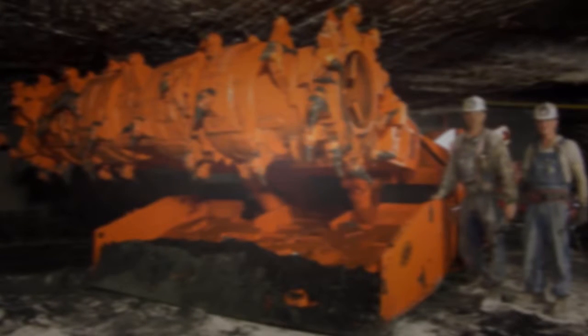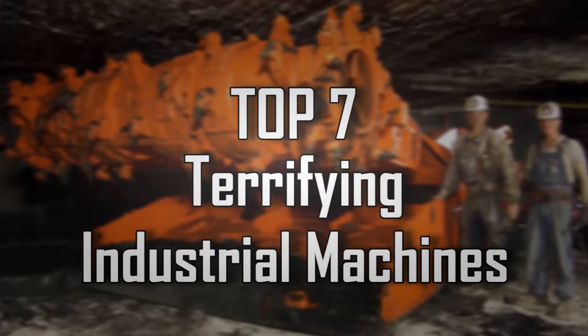Factsverse presents: Top 7 Terrifying Industrial Machines.